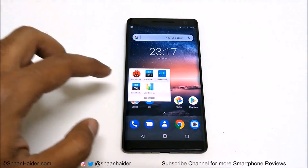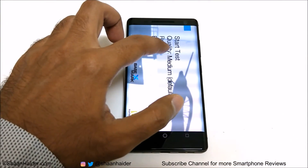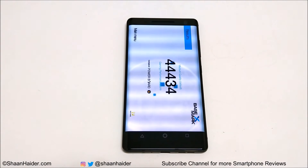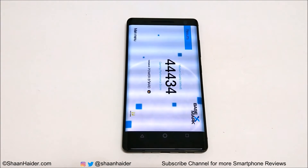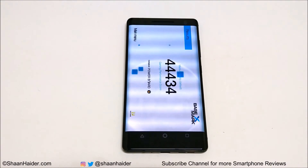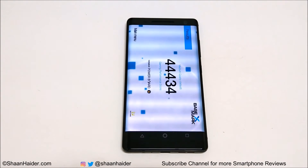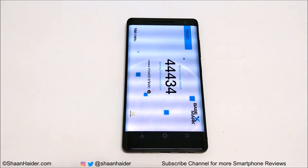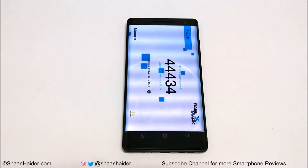Now let's have a look at Basemark X. It's a gaming benchmarking test that gives an idea about GPU performance and gaming capability. The score is 44,434 and this is a really good score, one of the best we have seen. Other flagship smartphones running on the same CPU and GPU typically score around 42,000 to 43,000, so Nokia 8 Sirocco achieving 44,434 is impressive. Once again the GPU performance is scoring the most points, and here in Basemark X the GPU performance is really good.